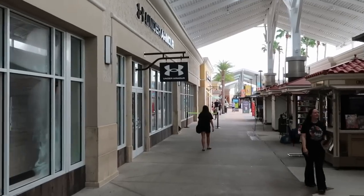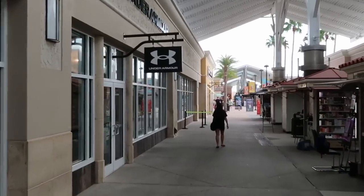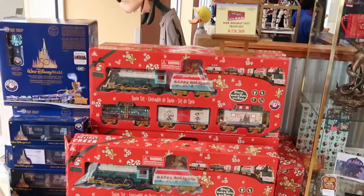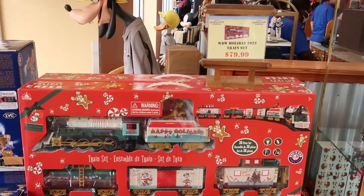I'm very shocked — with us getting here right at 10 a.m., the line's not over here to the end by the Under Armour store. So we're just making our way into the Disney Character Warehouse.